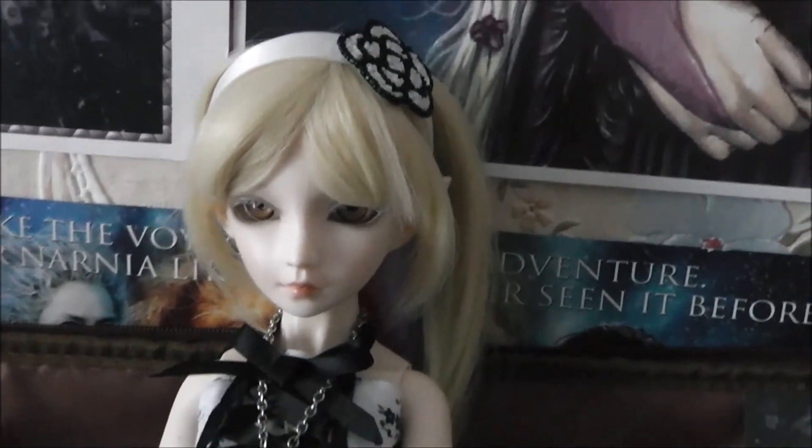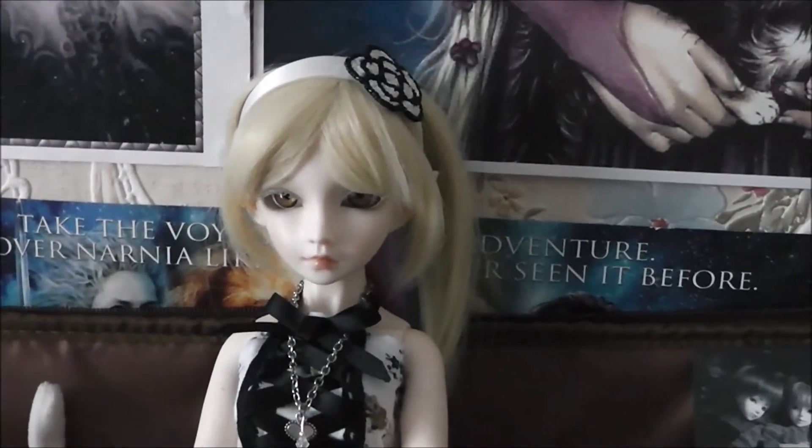She's wearing her new panties as well, but I'm not going to show you that because that would be just rude and a bit weird.